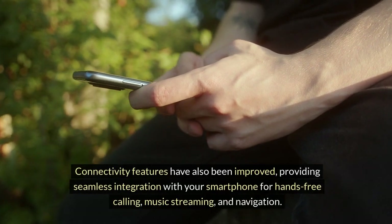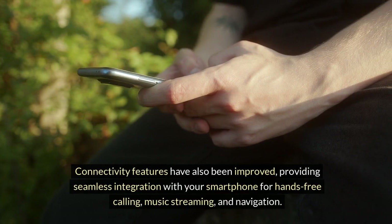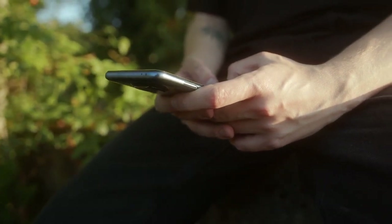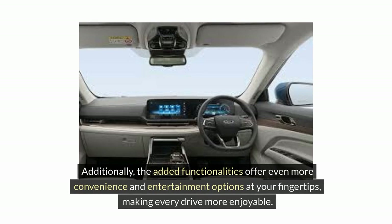Connectivity features have also been improved, providing seamless integration with your smartphone for hands-free calling, music streaming, and navigation. Additionally, the added functionalities offer even more convenience and entertainment options at your fingertips, making every drive more enjoyable.